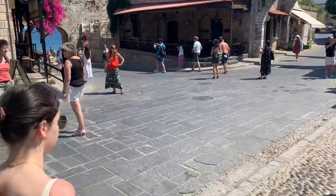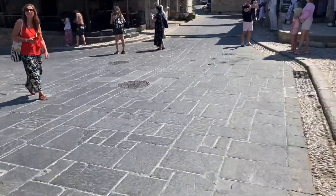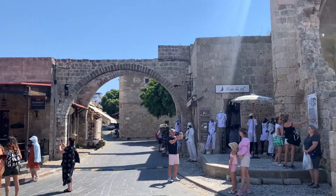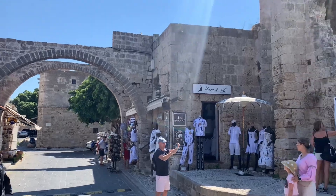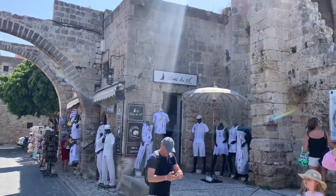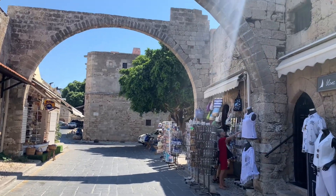The original slate and marble streets. Just incredible. A beautiful Wednesday morning on the island of Rhodes.